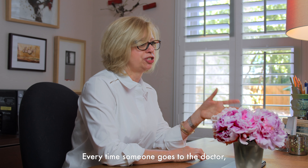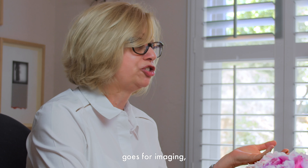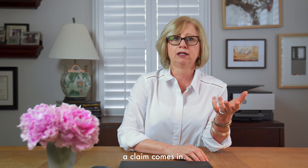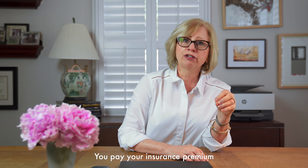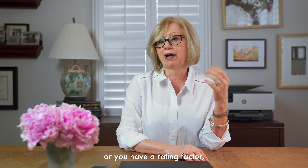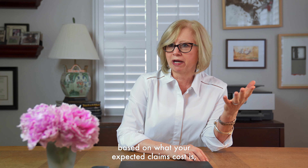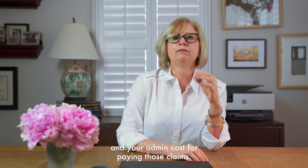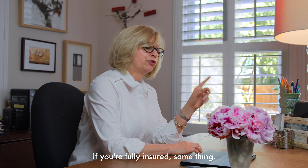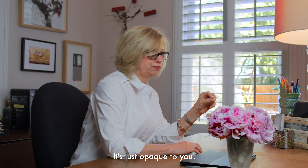Every time someone goes to the doctor, fills a prescription, has a surgery, goes for imaging, a claim comes in. Cash is needed to pay those claims. You pay your insurance premium, or you have a rating factor if you're self-insured, based on what your expected claims cost is and your admin costs for paying those claims. If you're fully insured, same thing — it's just opaque to you.